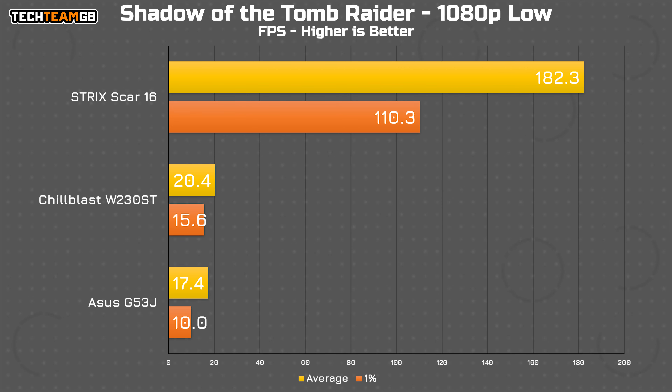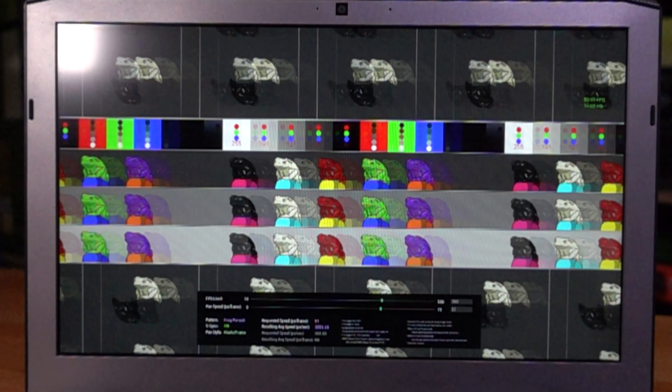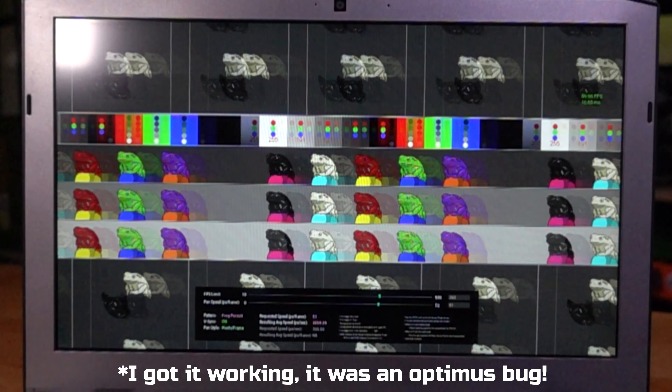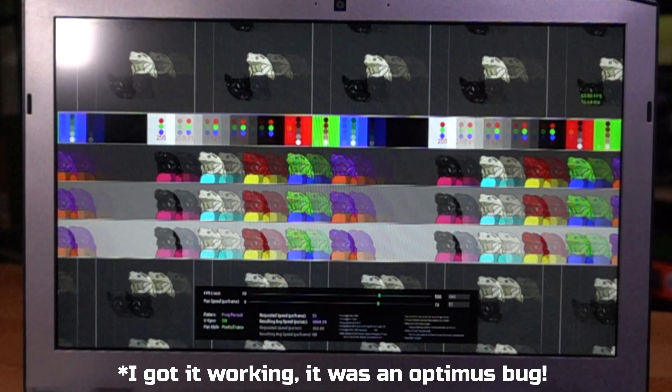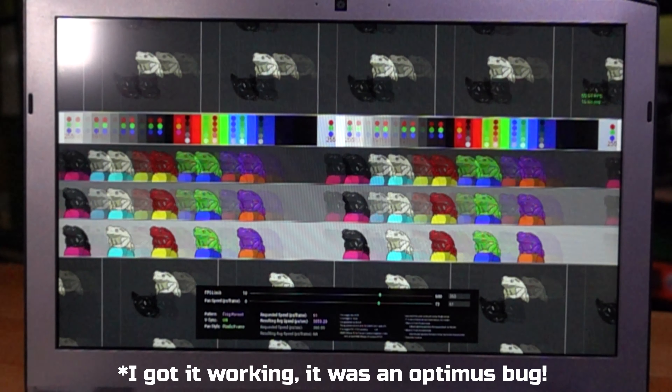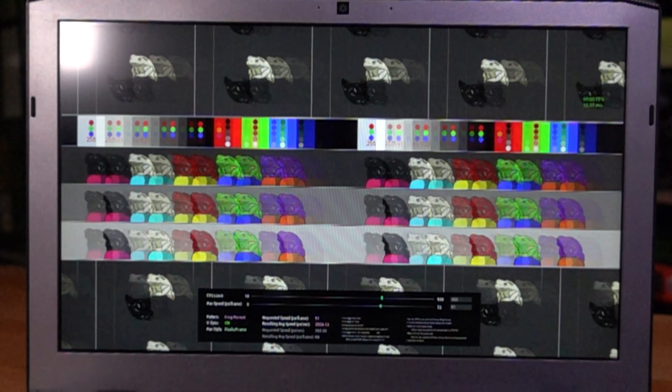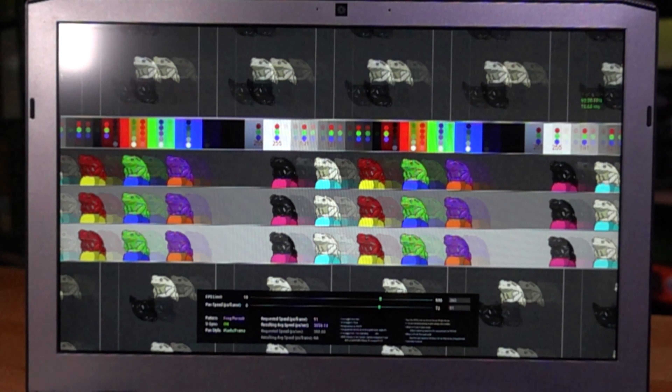Anything more intensive and you really start to run into issues. Shadow of the Tomb Raider, which isn't exactly the most intensive game on the market, ran at just 20fps on this thing — an improvement over the 17fps on the G53J, but just not playable. It honestly feels like a slideshow. One rather telling thing is that when I tried to run Aperture Girl's Smooth Frog tool to see how bad the display is for motion clarity, it just wouldn't run smoothly at all — it would hitch to the point of being utterly useless, even on the lowest graphical settings and fastest motion per frame. That is unfortunately the sort of performance you can expect here.